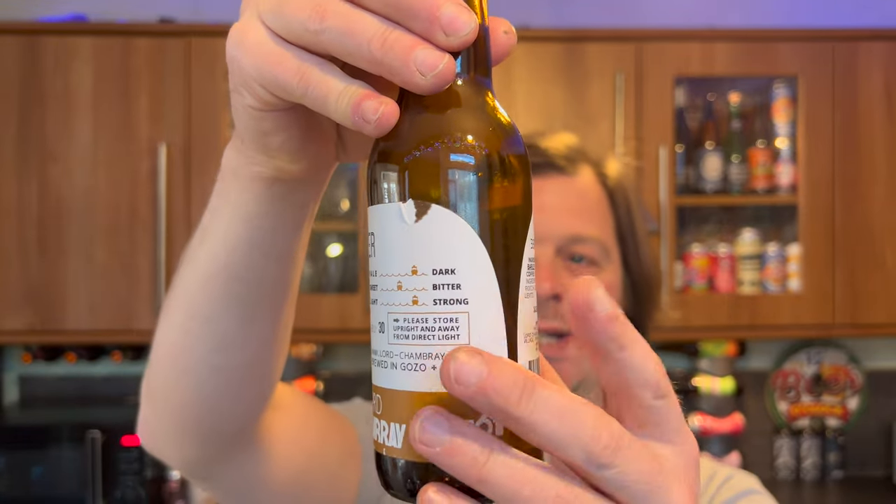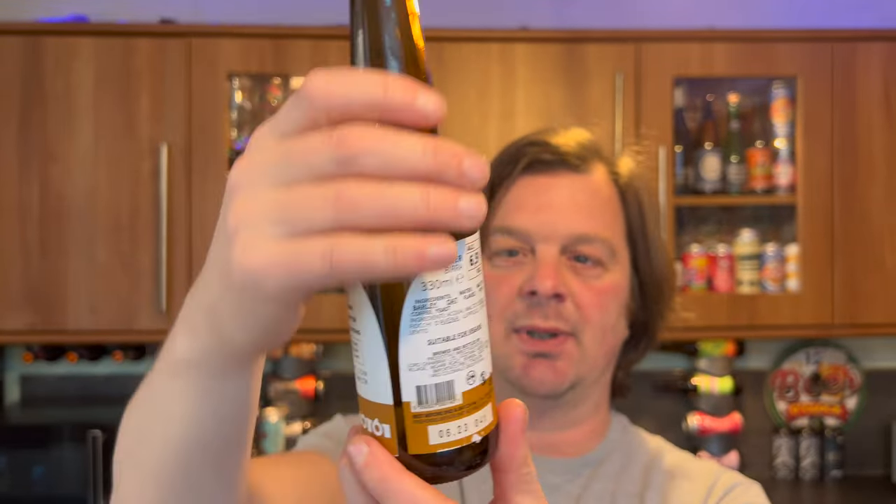Dark. On its way to bitter. And very much strong — those are the signs on the label. Here's the description: a rich and aromatic, robust porter brewed with Brazilian Diamond Arabica beans, roasted by our friends at Lot 61 in Valletta. 30 IBUs, brewed in Malta. Ingredients are water, malted barley, oat flakes, hops, coffee and yeast.